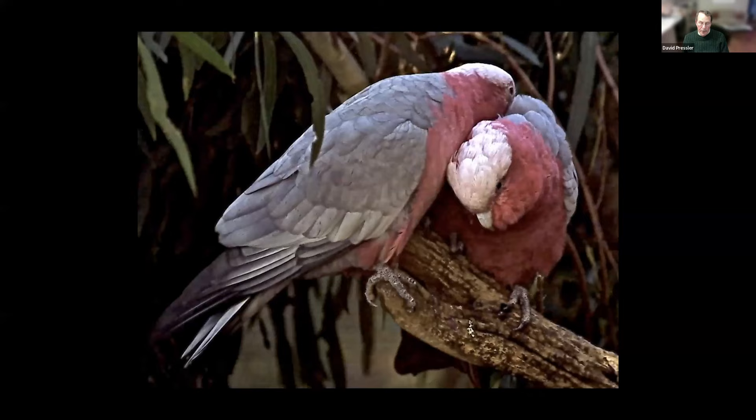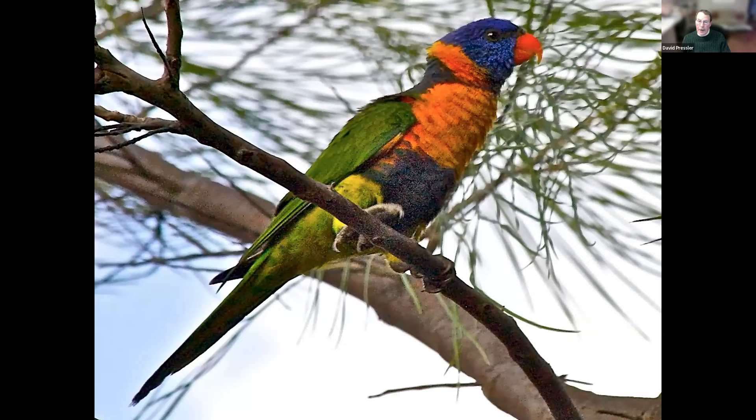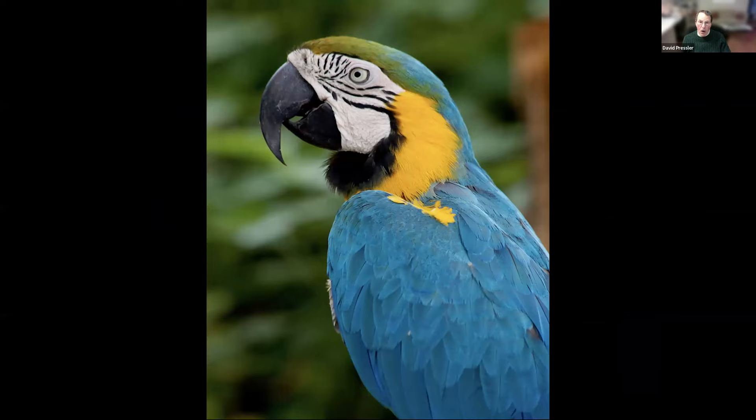These are cuddling galahs — they're called galahs, an Australian type of parrot. They have a harsh call, and apparently women who have harsh voices in Australia are often called galahs. So in a restaurant if a woman is talking very harshly, the people at the next table will say she's a galah. This is a rainbow lorikeet in northeast Australia in a very remote area of the outback. And this is one of two types of macaws that I saw in Costa Rica.